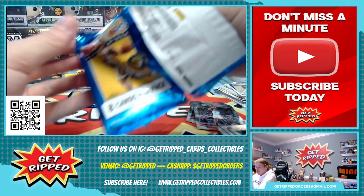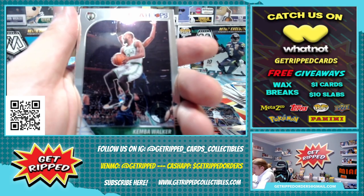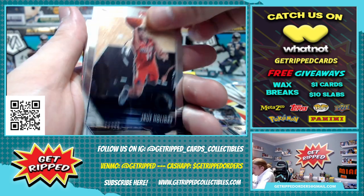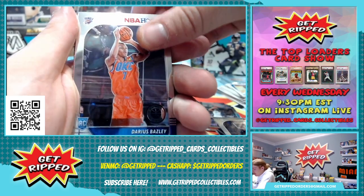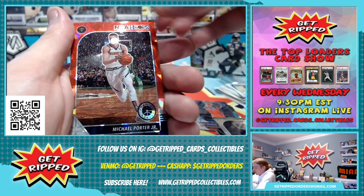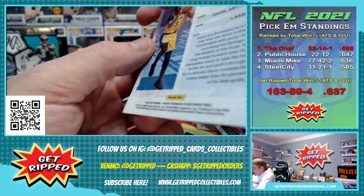Alright, three packs left including the one we're opening now. We've got Kevin Durant. Kemba Walker. Jrue Holiday. Lonnie Walker. Rookie Darius Bazley. Jackson Hayes, rookie. Michael Porter Jr. is our red cracked ice. And then we have a Freakin' Flyers insert of Anthony Davis.